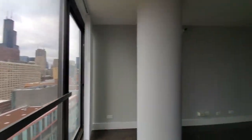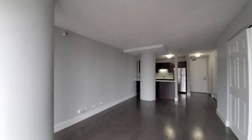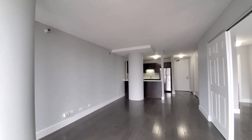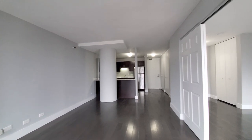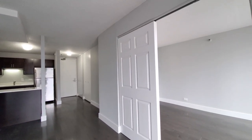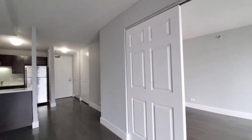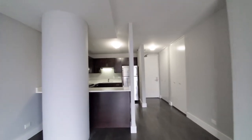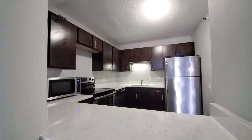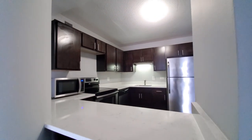Turning into an open-plan living-dining kitchen, looking at wide plank flooring extending throughout the apartment. Turning for a look at sliding panel doors that open into a sleeping area — we'll come back to that.